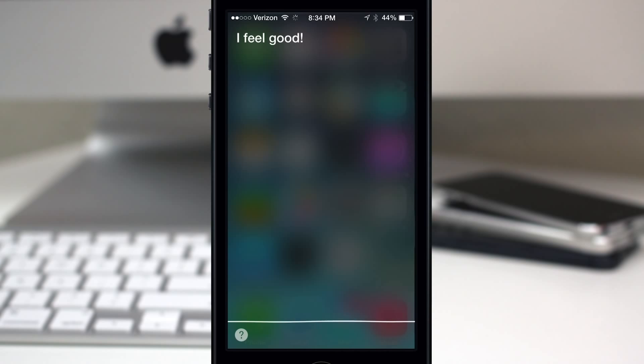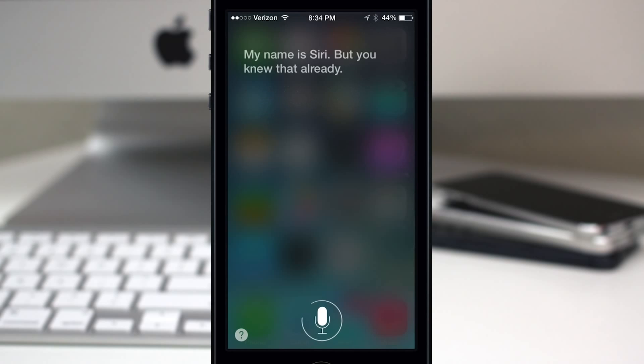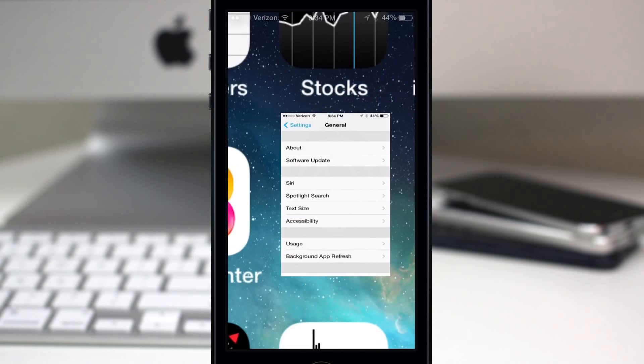[Siri male voice: "What is your name?" / "My name is Siri, but you knew that already."] So this is a beta, but right now the male voice doesn't sound as good as the female voice in my opinion.